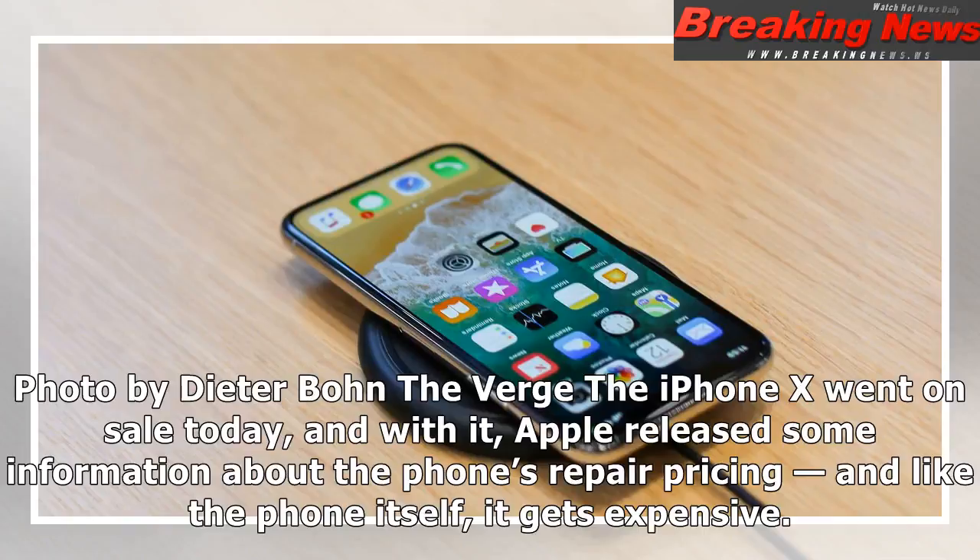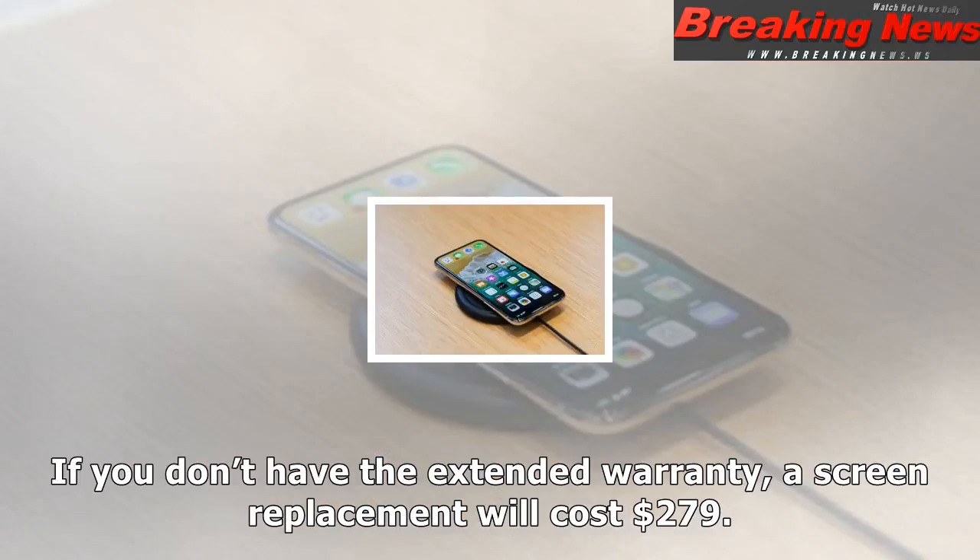The iPhone X went on sale today, and with it, Apple released some information about the phone's repair pricing, and like the phone itself, it gets expensive.